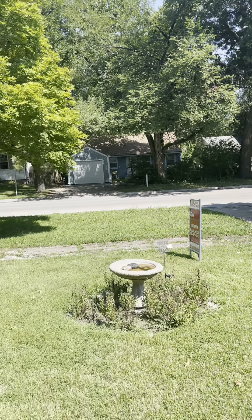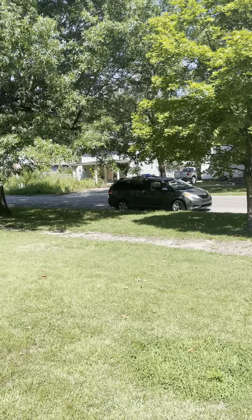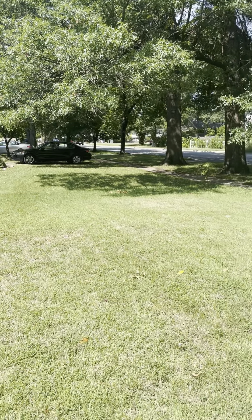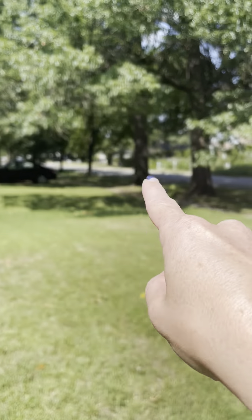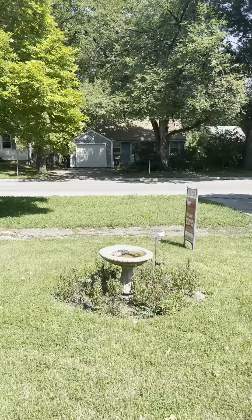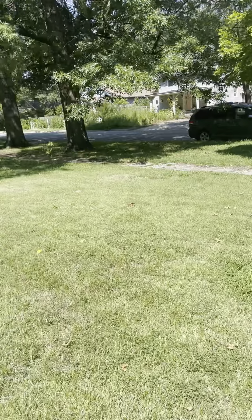This is a video tour of 1927 Tennessee, just a quick look around the neighborhood. You are very close to 19th Street, which is just this intersection right here, which is a very busy road. Pretty good-sized front yard here.